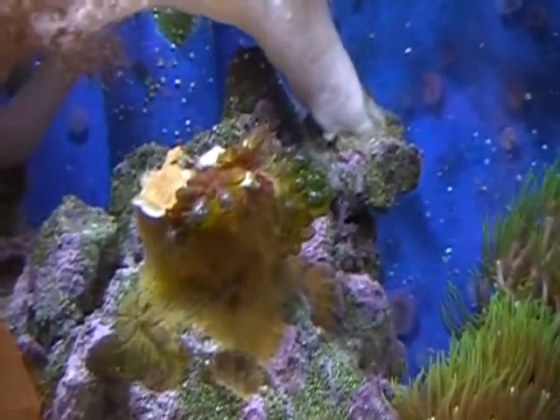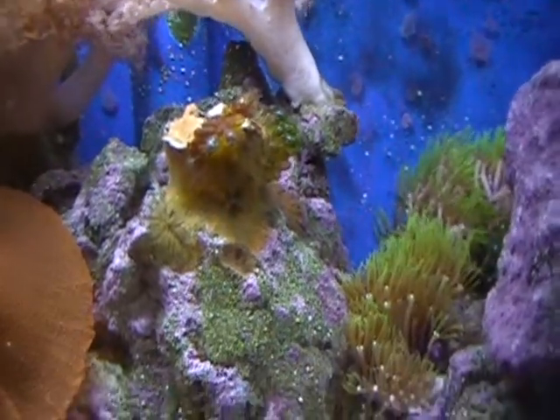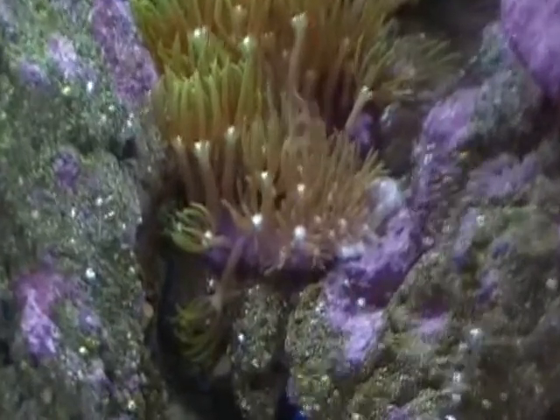Now, this Montipora — every time I look at it, it upsets me. So I'm thinking about ripping it off and chucking the whole dang thing. We'll see. Green stars are doing good.